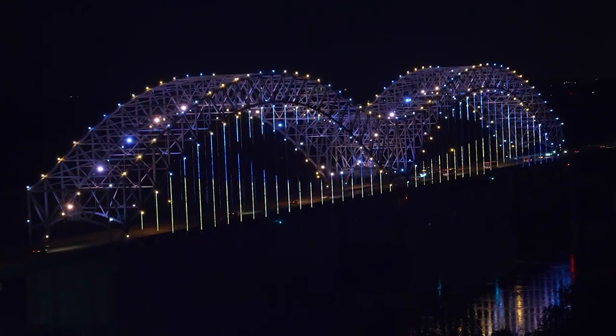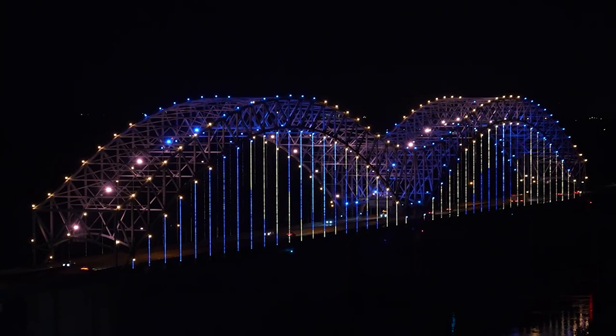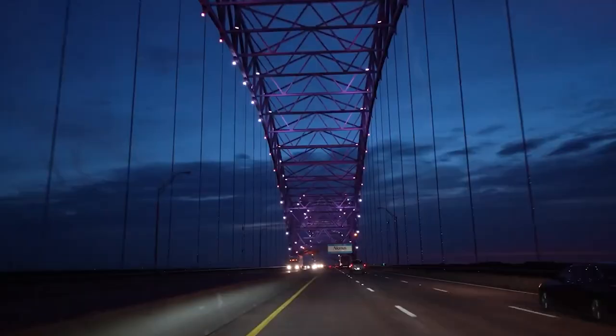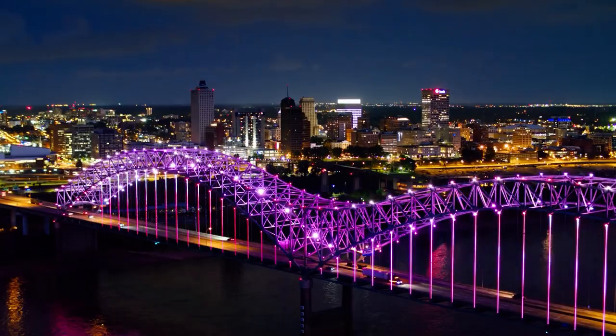Parking is available for $5. For breathtaking views of the Mississippi River, head to Tom Lee Park in downtown Memphis and discover our seventh attraction: Mighty Lights. At night, the Hernando de Soto and Harahan bridges come alive with cutting-edge LED lighting, creating a mesmerizing sight. The best way to experience this spectacle is by watching the light show from the Memphis Pyramid; top glass elevators take you up, and the $10 admission fee is well worth the unforgettable experience.